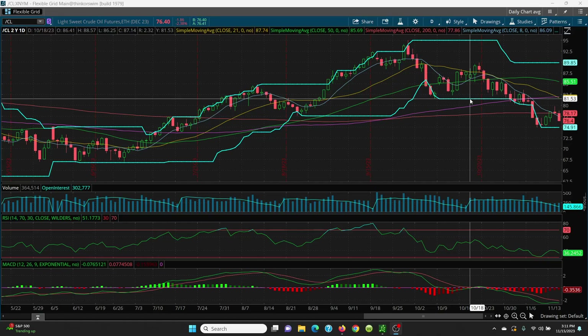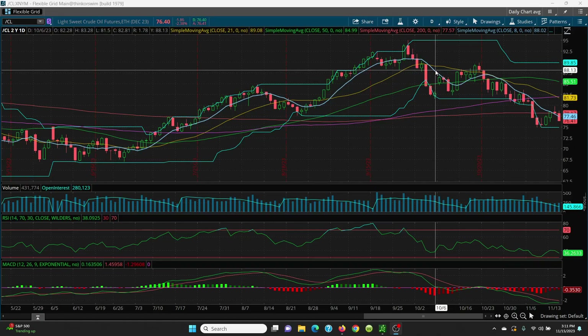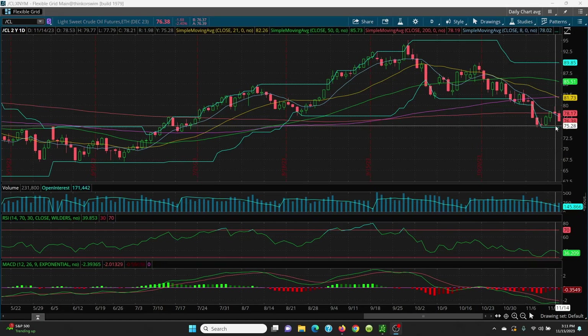On the upside, it needs to get right back above this 8 SMA, so you're looking at 77.46. When the futures open today at 6 o'clock, that is going to be a lot lower, so always remember that. What you want to do is watch that 77.46, and then look to yesterday's low at 77.79, and then we have the 200-day at 78.17.